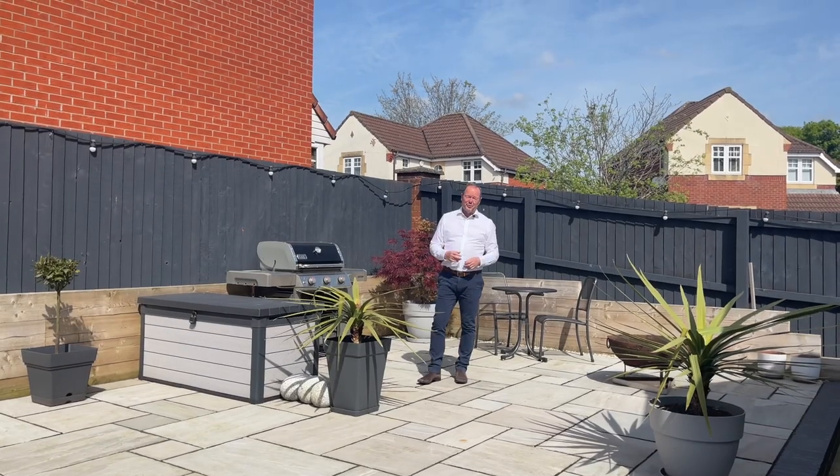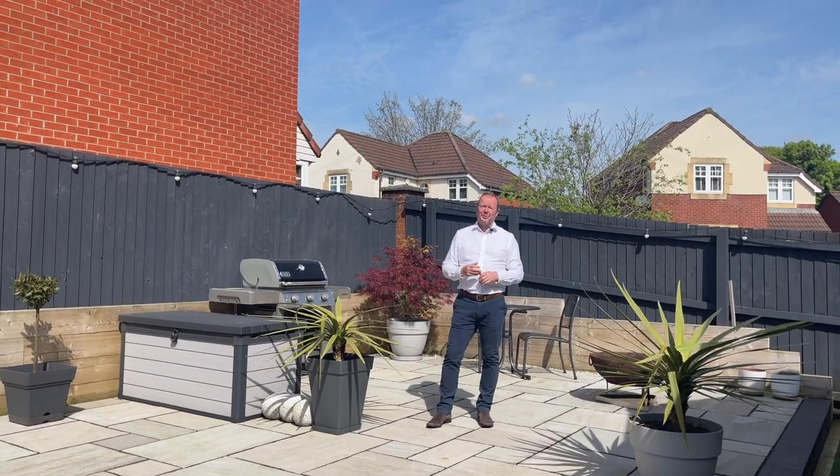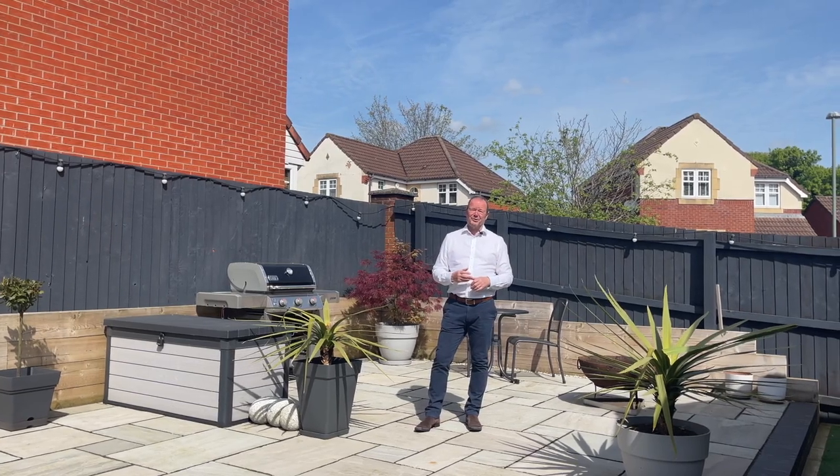Thank you very much for joining us on our tour of 24 Morley Croft. If ever a house was built for relaxation, entertainment and enjoyment, this is surely it.